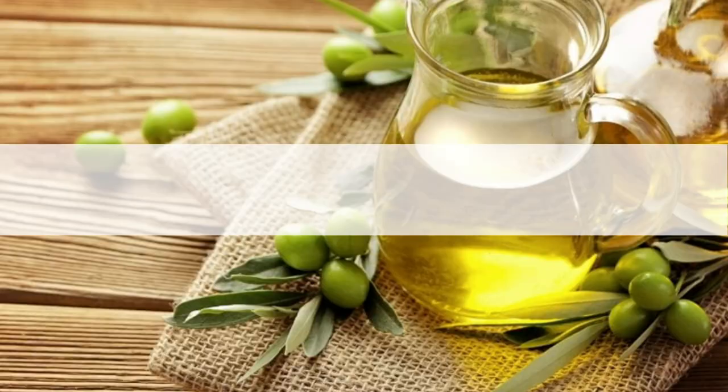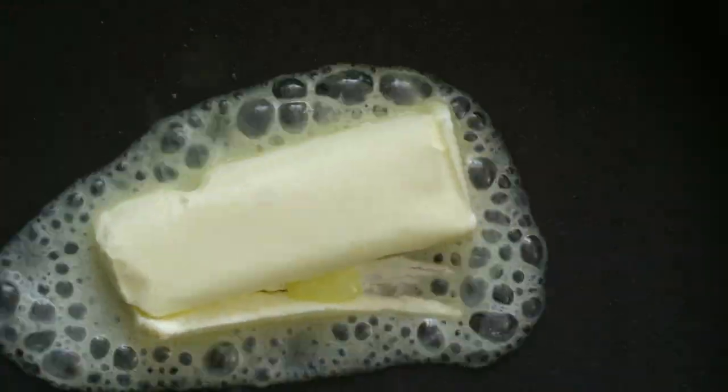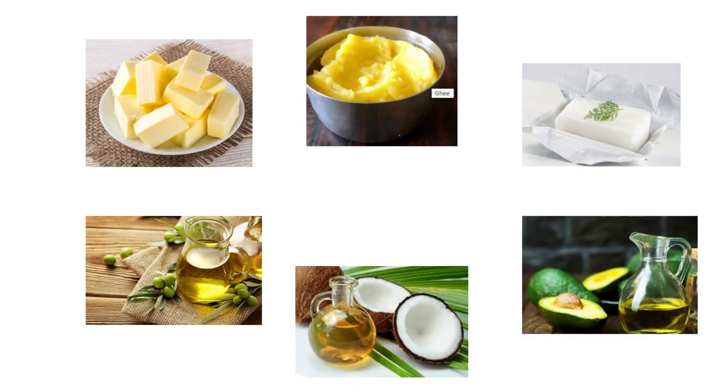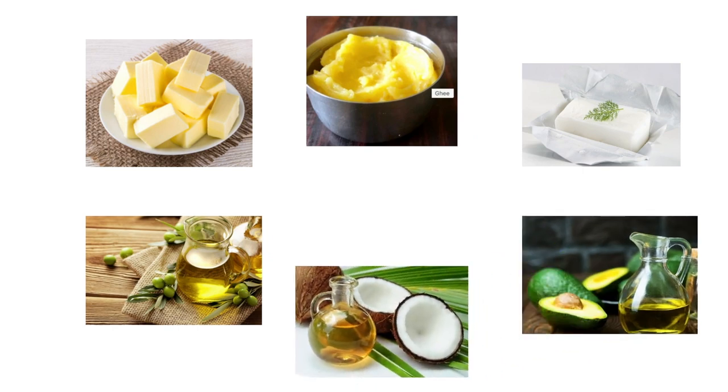So what are the best low insulin foods to eat? Let's start with fats. Fats are very low on the insulin index. Foods like butter, ghee, lard, avocado oil, and coconut oil all have very low insulin responses. Avocados and olives also score low on the index.